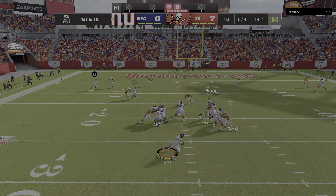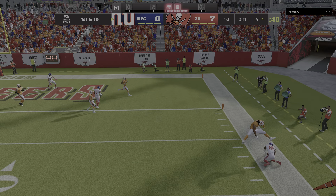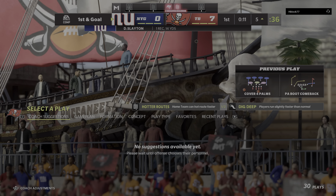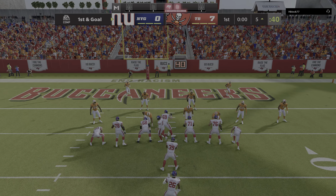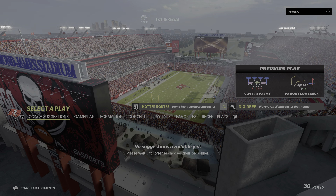From the red zone now, they'll look to throw. That ball caught by Slayton, and he will reach the five-yard line before going out of bounds. Back-to-back nice gains — that one for 14 yards and another first. After one, 7-0 on EA Sports.